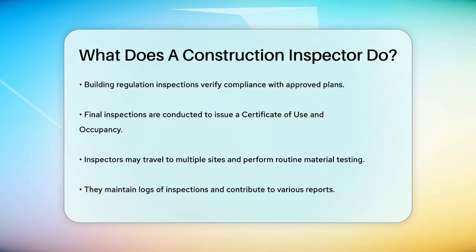Construction inspectors also travel to several construction sites within a particular region as needed, and they may perform or oversee routine field testing of construction materials. They maintain logs of inspections performed and contribute data for various reports.